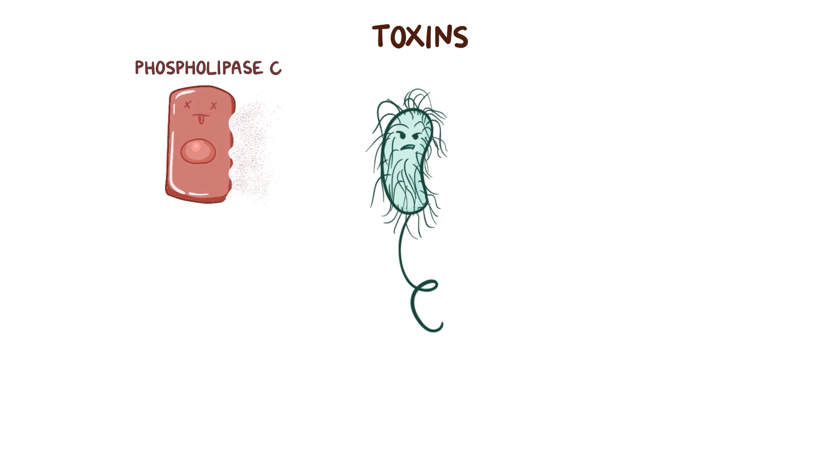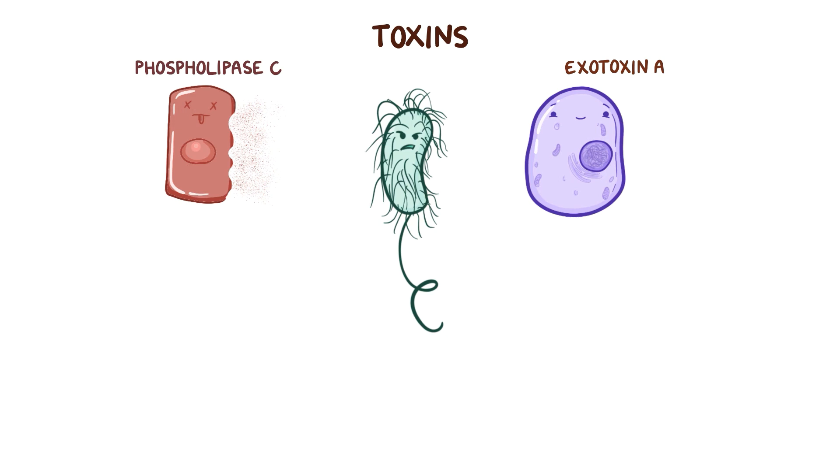Other secreted toxins have to move within the cell to act. For example, exotoxin A is released by P. aeruginosa into the extracellular environment and then taken up by nearby host cells, where it targets ADP ribosylation of elongation factor 2, which is a ribosomal protein. That inactivates protein synthesis and eventually leads to cell death.